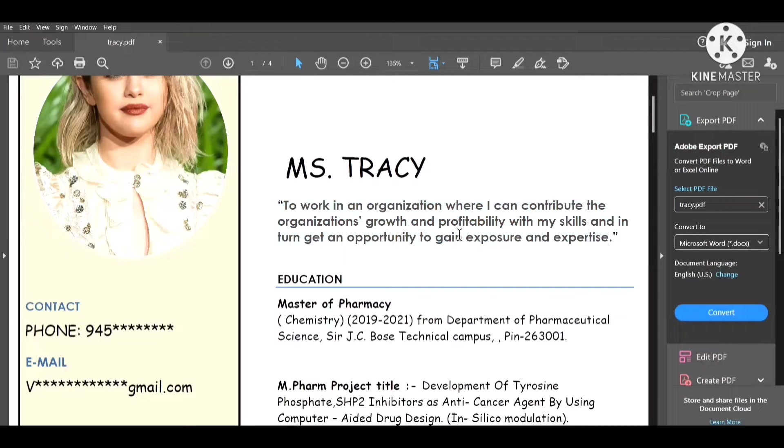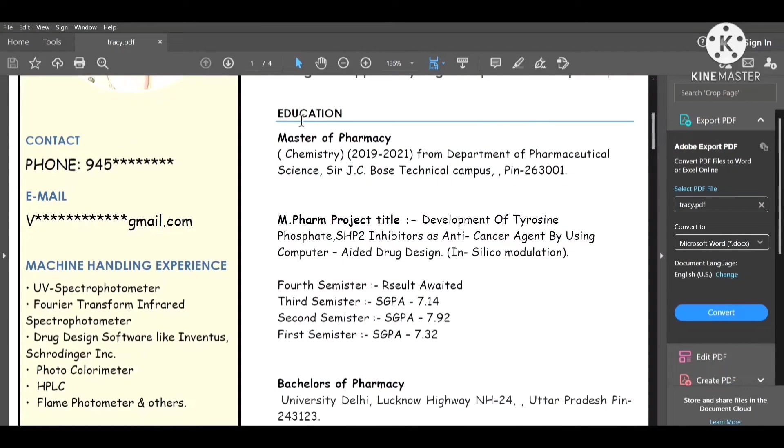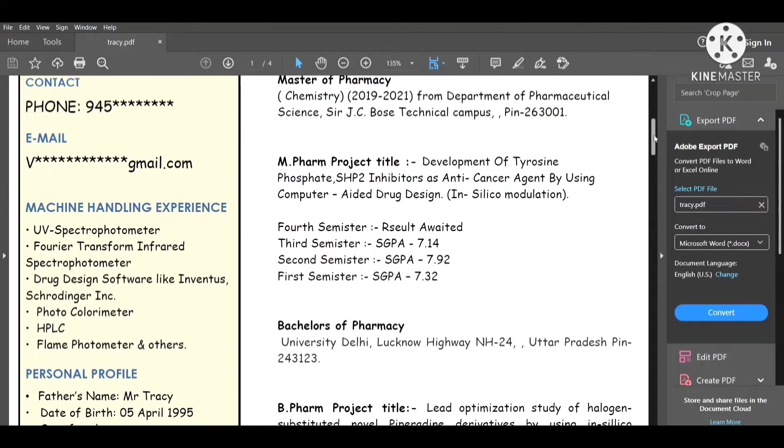Once you move forward, start with your education. Go from higher education to lower. Write, for example, Masters of Pharmacy or Chemistry from the Department of Pharmaceutical Sciences, with the institution's full address. Also mention any academic scores and any projects you completed during your masters.